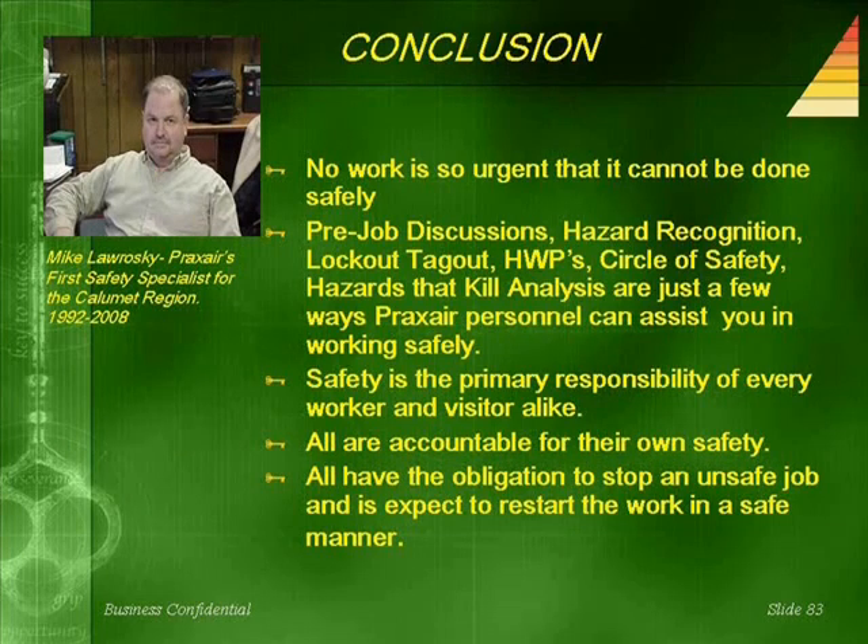In conclusion, no work is so urgent that it cannot be done safely. Pre-job discussions, hazard recognition, lockout/tagout, hazardous work permits, circle of safety, and the hazards-that-kill analysis are just a few ways Praxair personnel can assist you in working safely. Safety is the primary responsibility of every worker and visitor alike. All are accountable for their own safety and have the obligation to stop an unsafe job, with the expectation to restart the work in a safe manner.